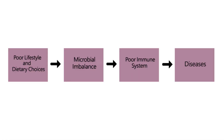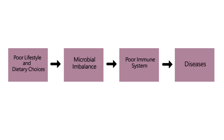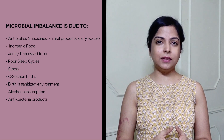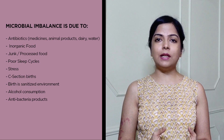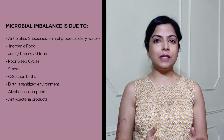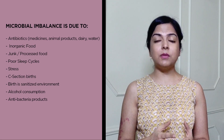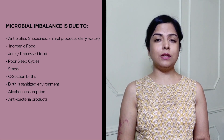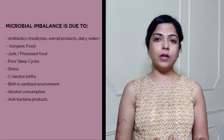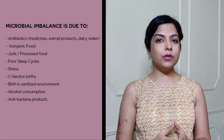But the lifestyle that we have today, the environment we are living in, and the kinds of food we are eating have really created a microbial imbalance in our body, which is affecting our immune system and our ability to fight diseases. One major factor is antibiotics, which we are taking as medicines or consuming indirectly through foods and water — especially animal foods, because animals have been injected with antibiotics and those enter our body when we eat them.